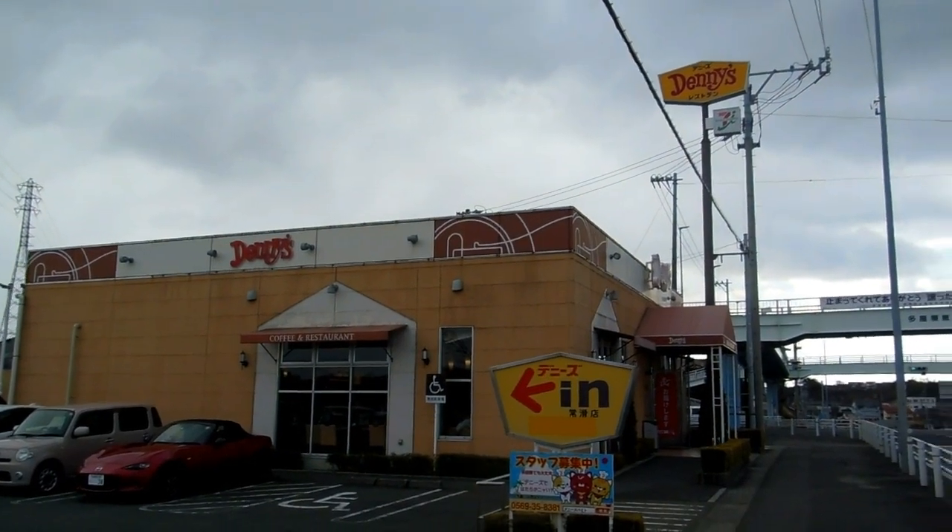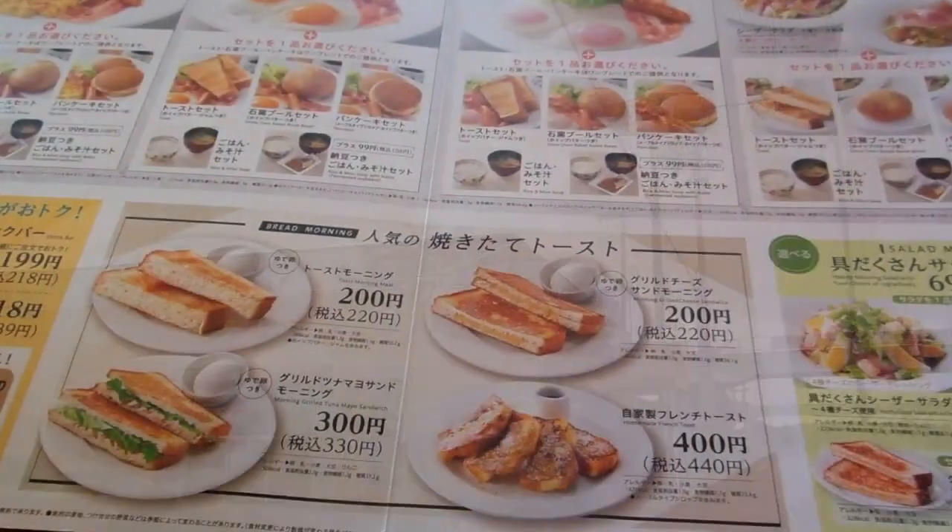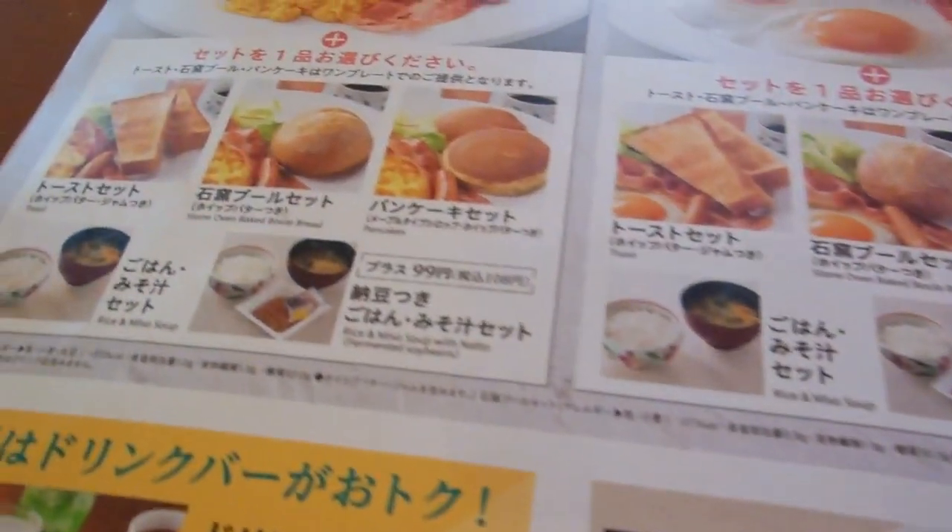Hey guys, new video for our food and eating in Japan playlist. It's a bit of a cold, windy, snowy day in Japan, so we decided to stay inside and try Denny's breakfast.